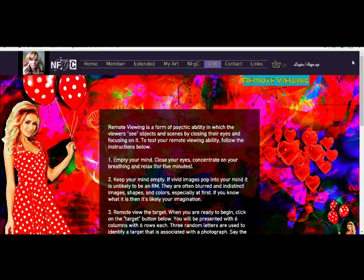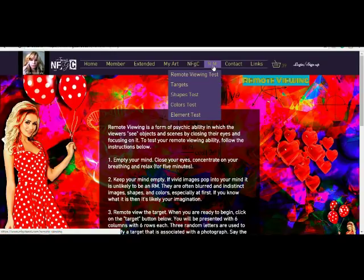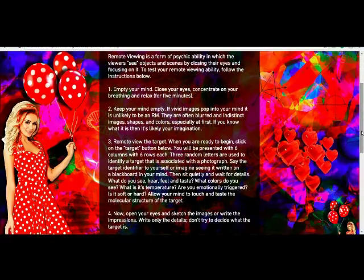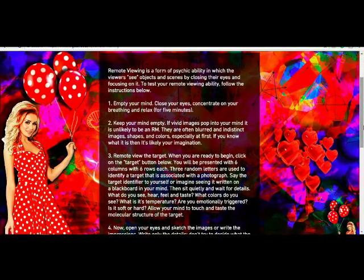Hi guys, I also just wanted to show you something really cool about my website that I just added. So there's a remote viewing area. If you click on this tab it'll take you to this window. If you know anything about remote viewing, basically it's an ability to see things remotely.